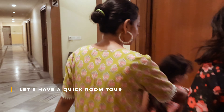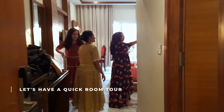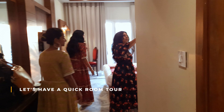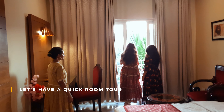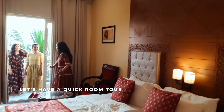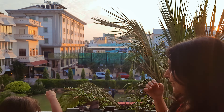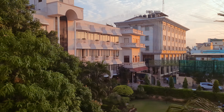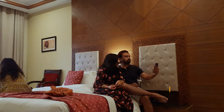Let's have a quick room tour now. We booked two rooms here. This is our room, and here is the balcony overlooking the beautiful garden area. Sharing some moments here.